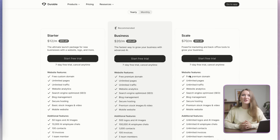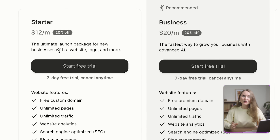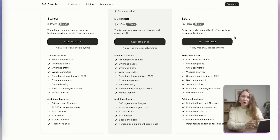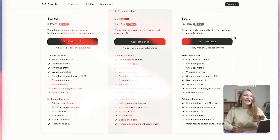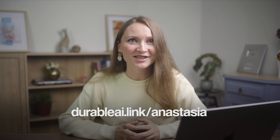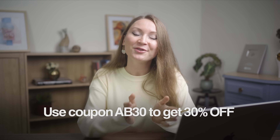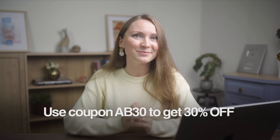The plans on Durable start at just $12 a month. That includes your website, your domain, unlimited pages, the SEO optimization, Studio for your branding, AI chats for business support — everything. Sign up through the link below, it's durableai.link/anastasia, and use my exclusive coupon for my audience, it's AB30, to get 30% off on Durable's paid plans.